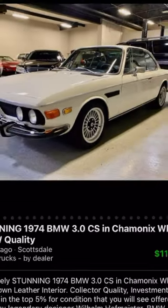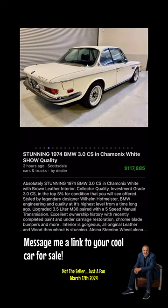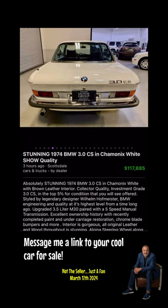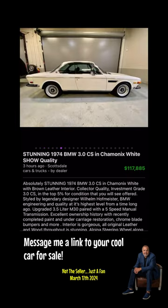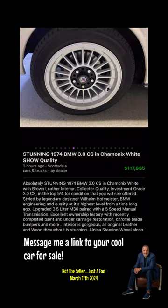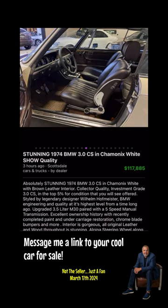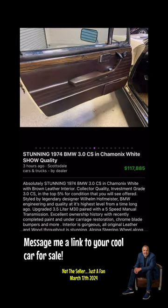An absolutely stunning 1974 BMW 3.0 CS in white with brown leather interior — collectible, investment-grade quality in the top five percent for condition. Styled by legendary designer Wilhelm Hoffmeister, this represents BMW engineering and quality at its highest level from a time long ago.